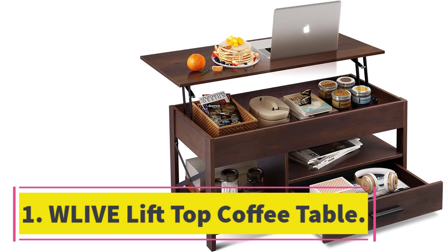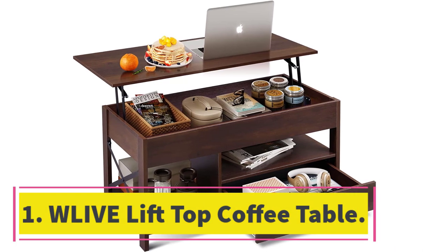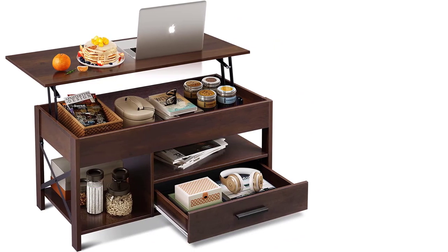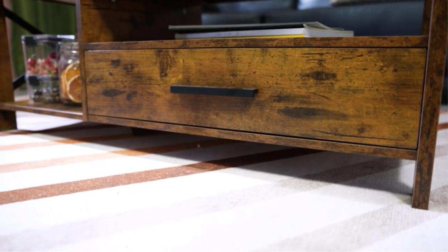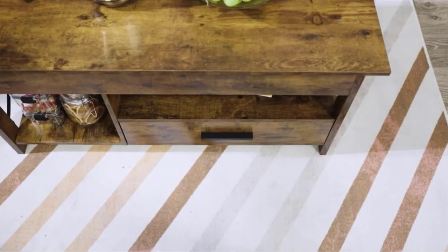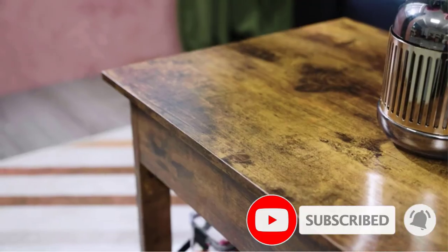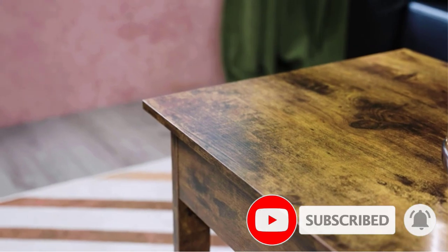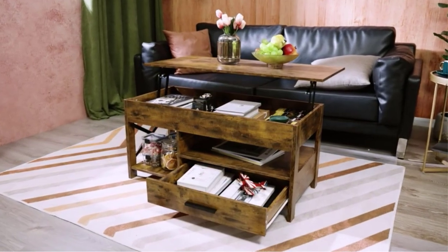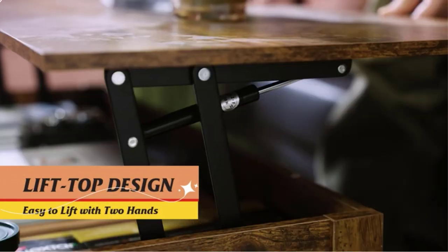Starting at number one: the Live lift-top coffee table. Working from home doesn't necessarily mean you have to be chained to your desk all day. Instead, this lift-top coffee table offers a place to keep your laptop close while you relax on the couch, without killing your neck. Once the top is lifted, you can access the secret storage compartment underneath. There are two additional shelves, as well as another drawer along the bottom to keep essentials close like headphones, books, and magazines for when you want to unwind.